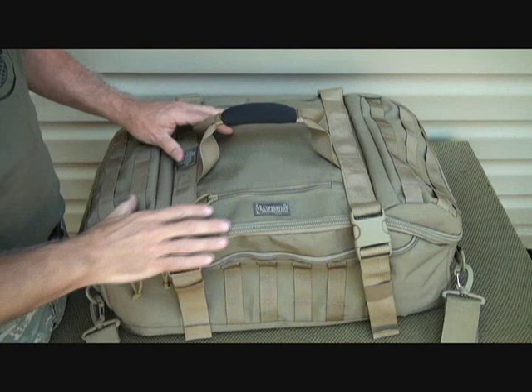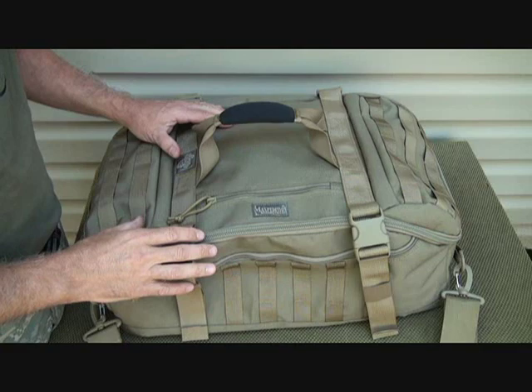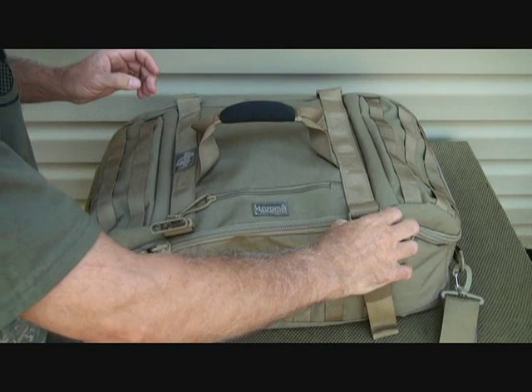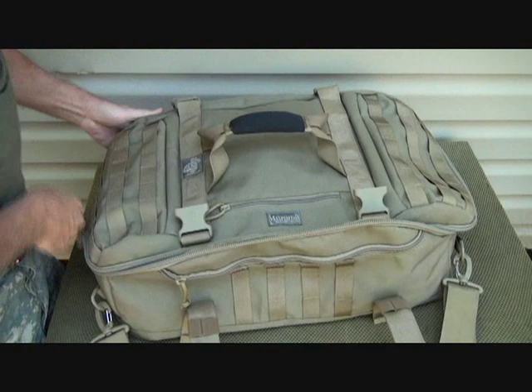It's a great versatile bag. You can go to maxpedition.com to check out all the details. I'm going to start with the interior — it does have compression straps that lock it down, and you have a spot on these YKK zippers to put a small lock so you can keep this secure.